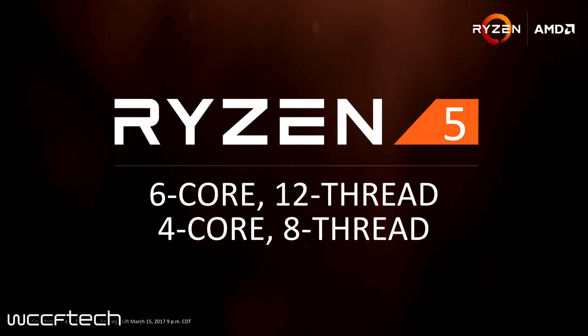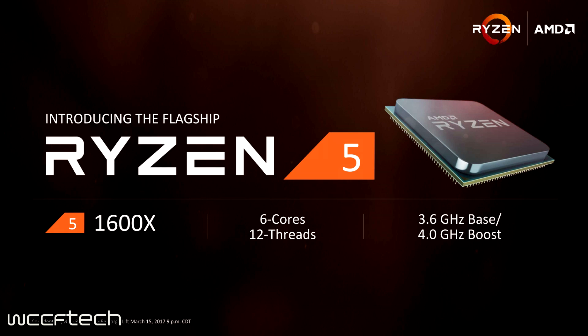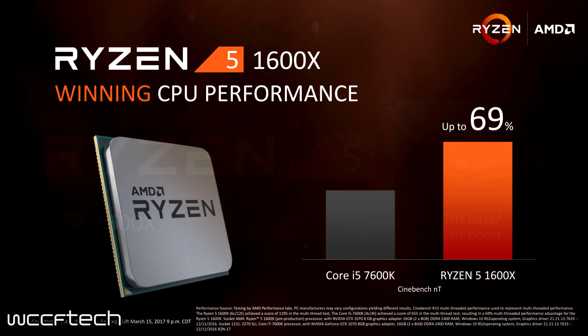Starting with the flagship, the Ryzen 5 1600X features six cores and 12 threads with a 3.6 GHz base and a 4 GHz boost, and includes the full 100 MHz XFR. AMD is comparing its multi-threaded capabilities against its closest priced competitor, the Core i5-7600K, which is a quad-core, quad-threaded chip.